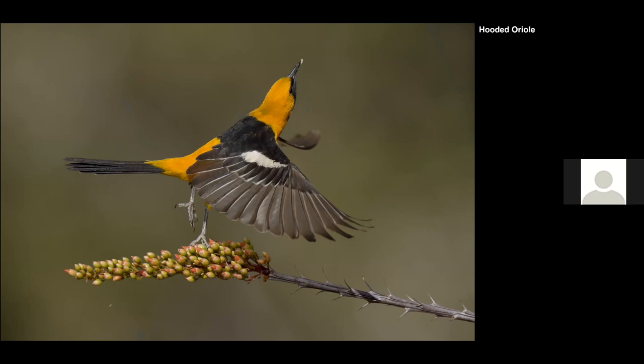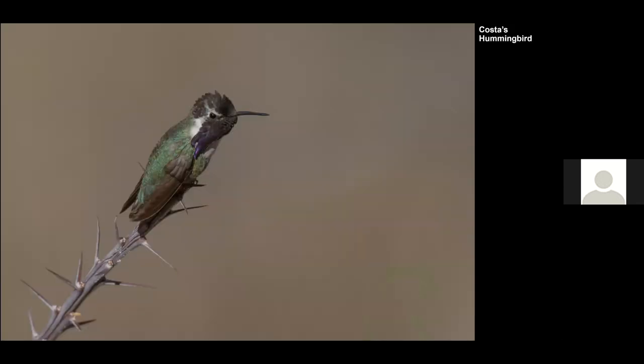Here's the same Hooded Oriole taking off. I was also surprised to see what I think is a Costa's Hummingbird — I thought it was more from Southern California, but apparently it can be found around there too.